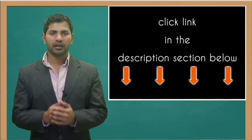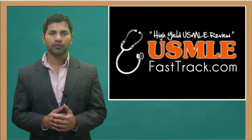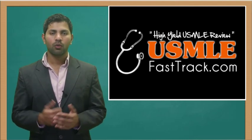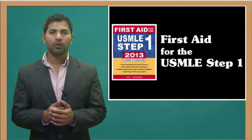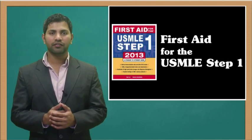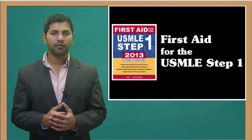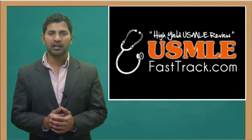For more information on this topic, click on the link in the description section below. For a full USMLE Step 1 review, be sure to check us out at usmlefasttrack.com, where we help you review the entire First Aid for the USMLE Step 1 with high-quality videos and hundreds of detailed pictures for a better understanding of the material. Thank you.